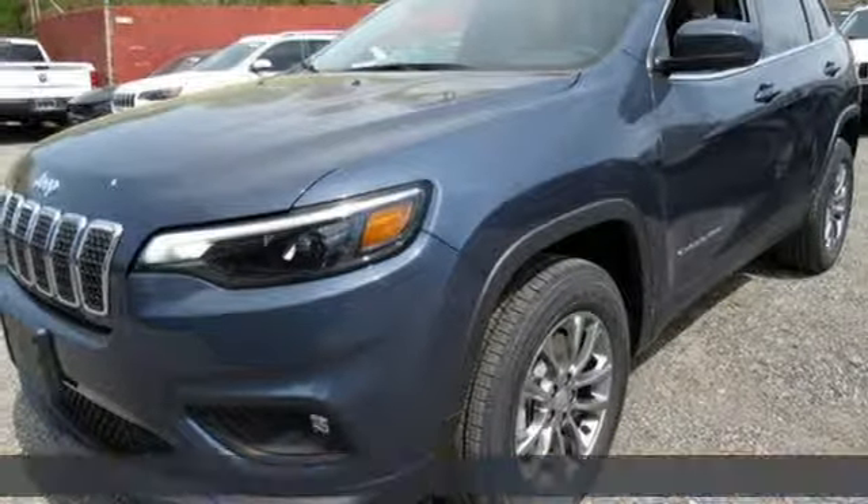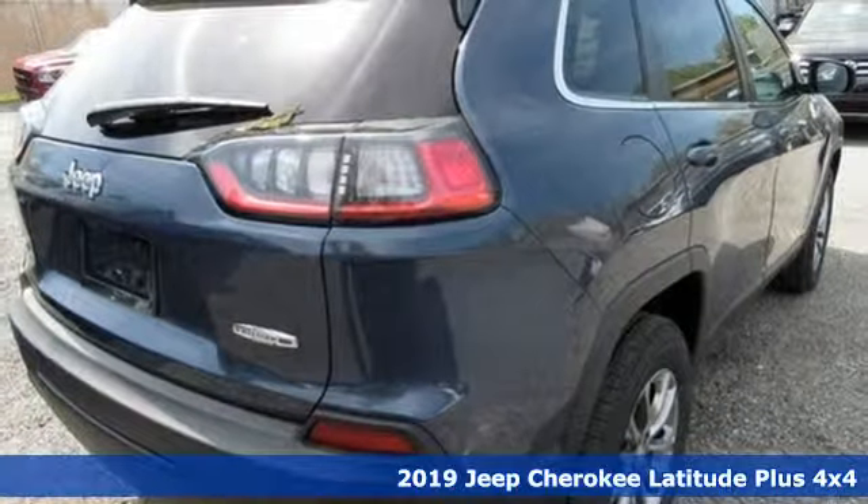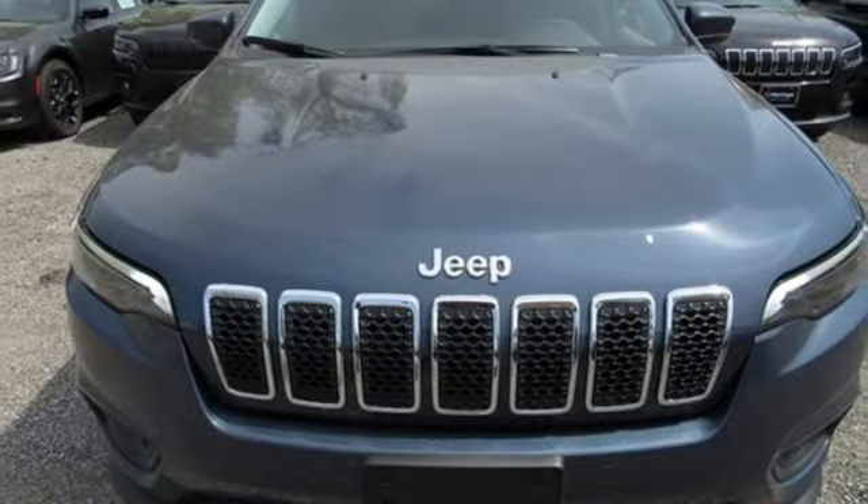Here's a new 2019 Jeep Cherokee. Freedom and adventure await in this sophisticated and versatile Cherokee, plus it offers an exciting list of features.